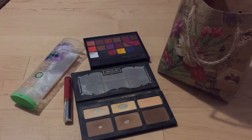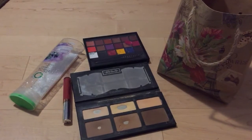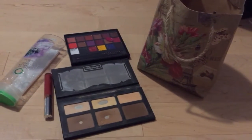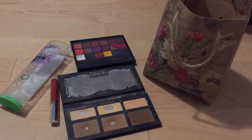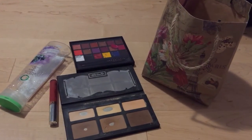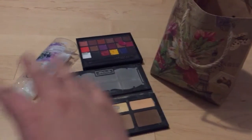Hi everyone, today's video is just going to be quick, letting you guys know of a good recycling program here in Canada — and it might be of interest to Americans or wherever you are if you want to look up a similar recycling program.